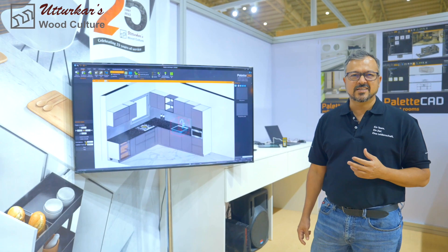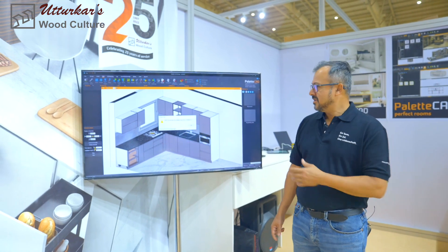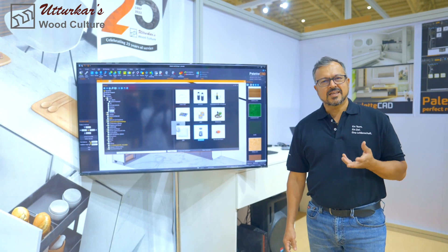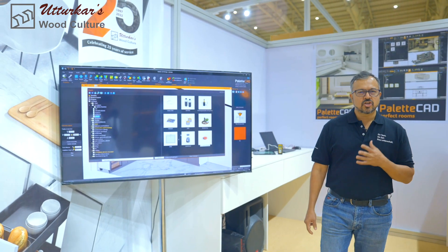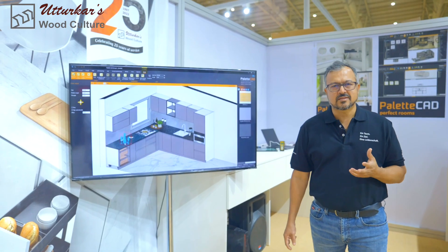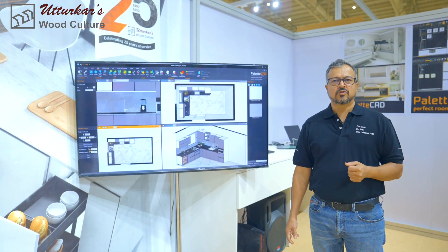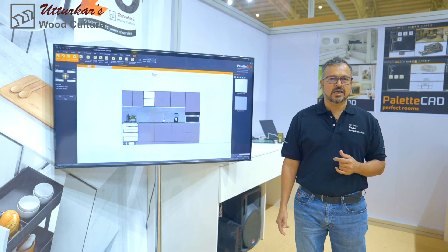One wonderful aspect of Palleticad is the rendering speed. Here we have a kitchen which is being rendered, and a designer can basically get a kitchen rendered within two minutes to show it to the customer who has come to the shop and would like to know how their kitchen is going to look.